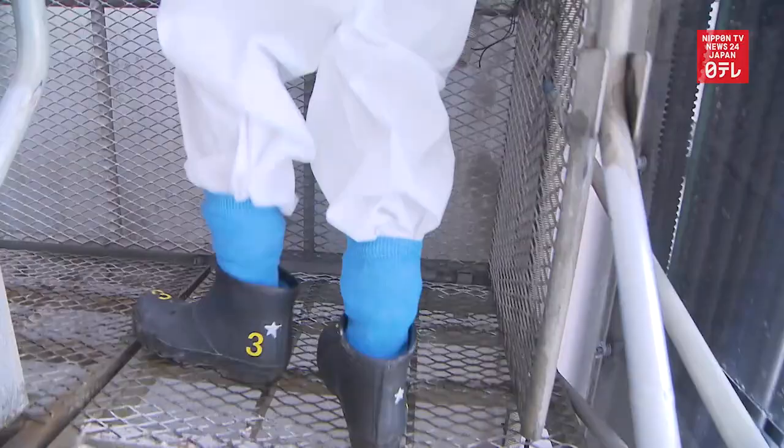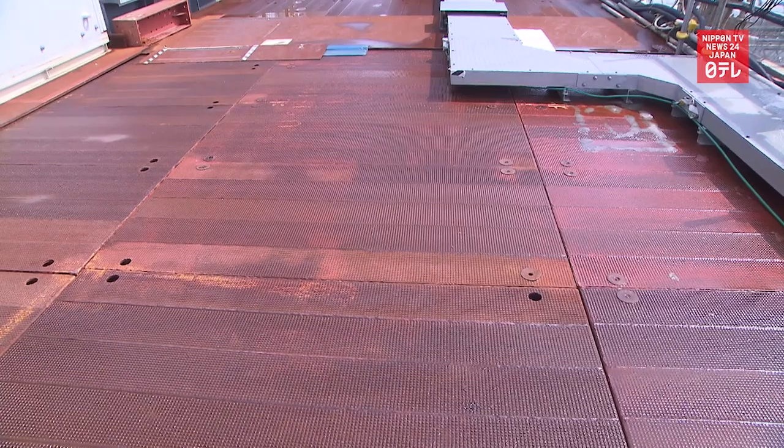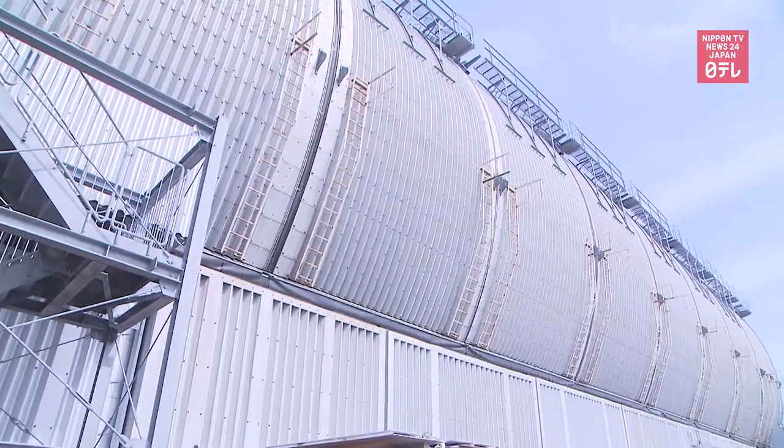The reactor building's uppermost floor is located about 40 meters above the ground. A cylindrical cover that is about 18 meters tall sits above that floor.